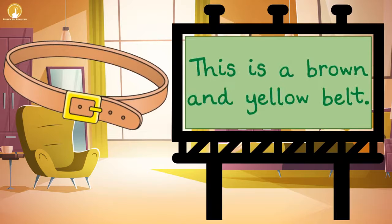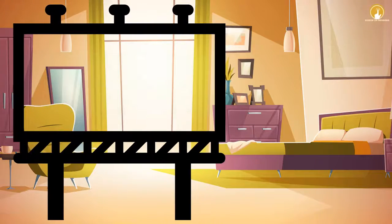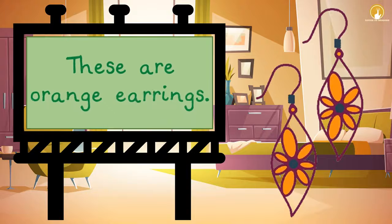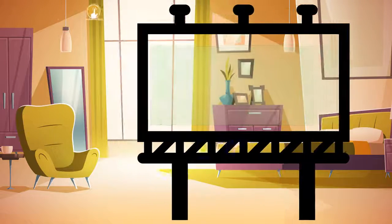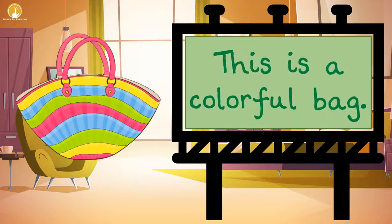This is a brown and yellow belt. These are orange earrings. This is a colorful bag.